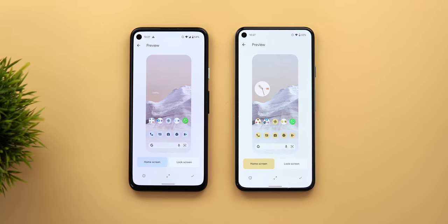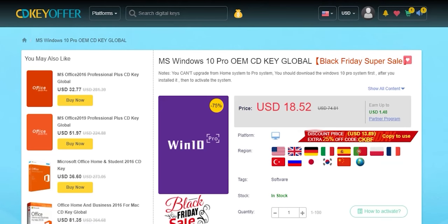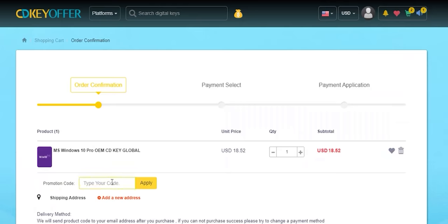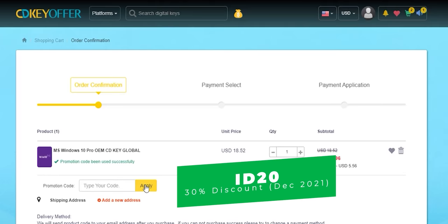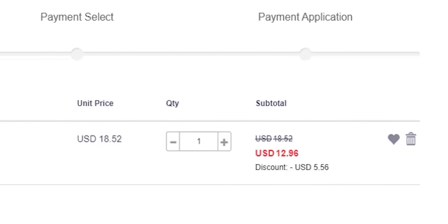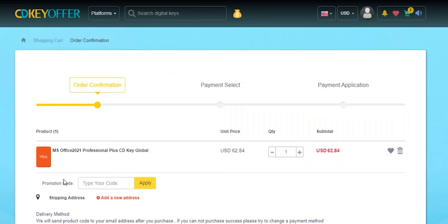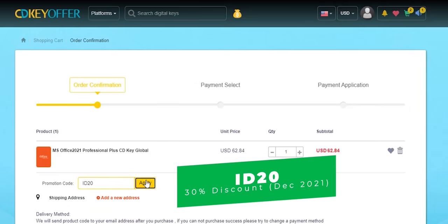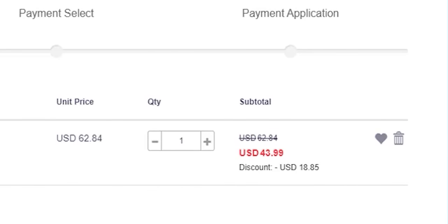This video is sponsored by CDKOffers.com, an online digital store that sells original Windows 10 and Office keys at a very discounted price. You can use my special promo code ID20 to get an extra 30% discount instead of the regular 20%. This special offer is available from the 1st till the 31st of December. You can get a Windows 10 OEM key for $13, and Microsoft Office Professional Plus for $44 after discount using promo code ID20. Check the links in the description below.